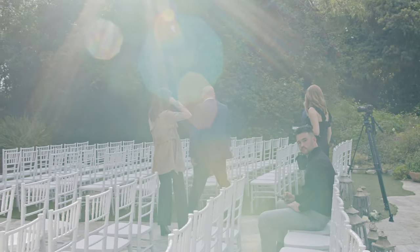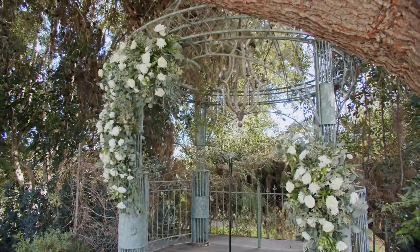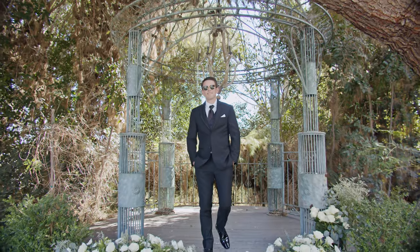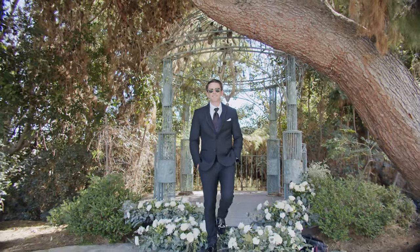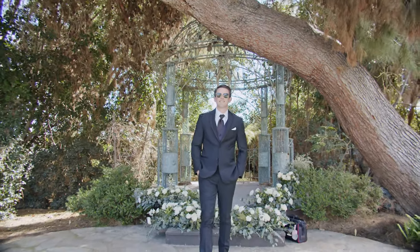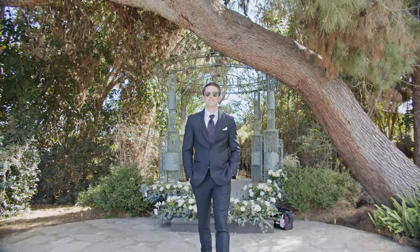At this venue, they have a beautiful, pretty huge space for the ceremony with this beautiful arch, so you can take a lot of groomsmen shots and solo groom shots there. We tried to copy the famous shot from the Great Gatsby movie, and I think we did it.